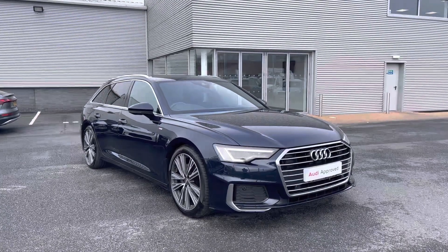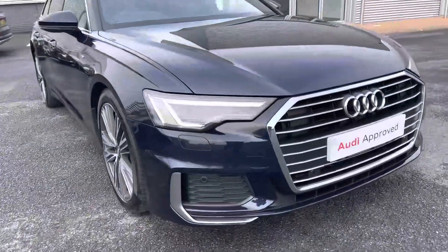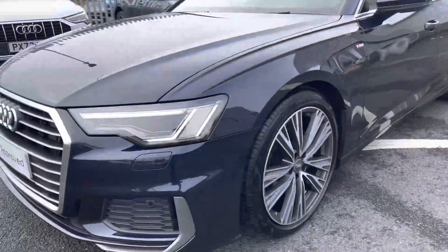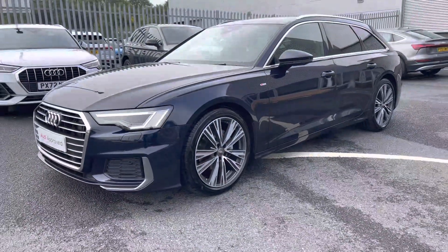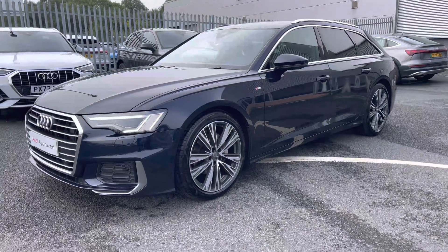This A6 features a 2 litre diesel engine producing 204 PS, combining practicality and performance. The front of the vehicle fits the LED headlights with the daytime running lights, and this uses fantastic technology to illuminate the road ahead of you, so regardless of conditions outside you'll always have great visibility.